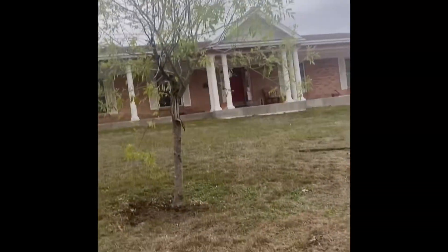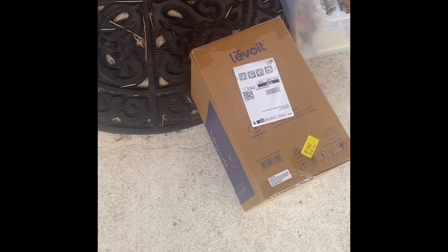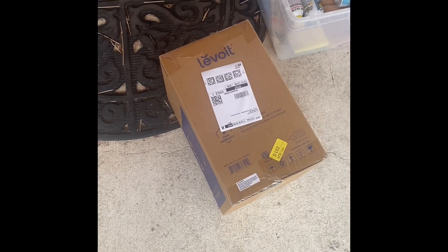I am delivering here to this house right here. It's like a Victorian-style house. They have a box, and I believe it's this one — another air purifier, I think. I'm going to scan it and leave it at the door. I'm just leaving the box right here, and that's it.